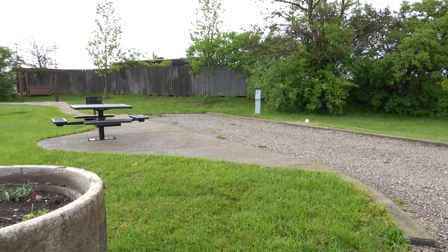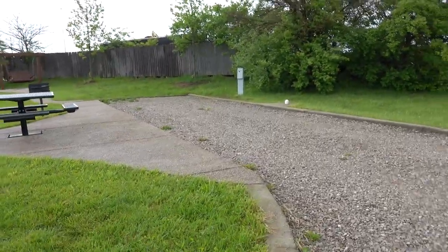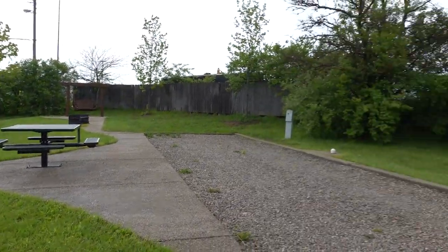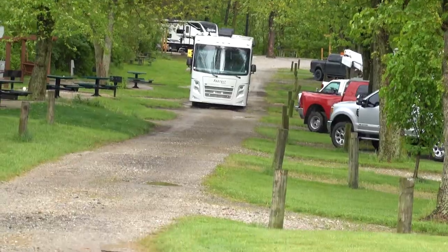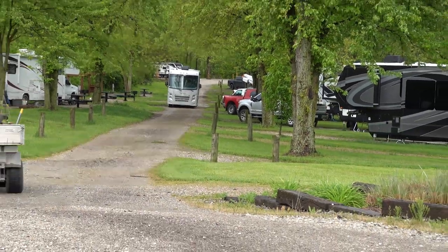We have decided to move sites just because there wasn't going to be enough room for us to show you everything we wanted to show you. I apologize, they're doing some construction right there, but here is Trace driving.